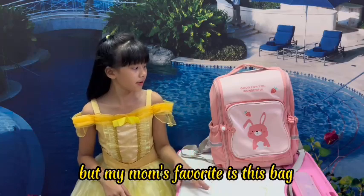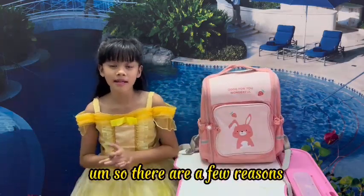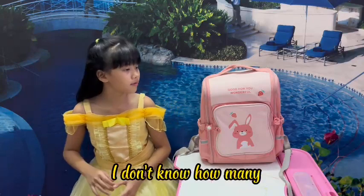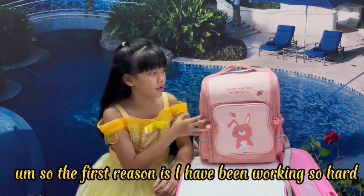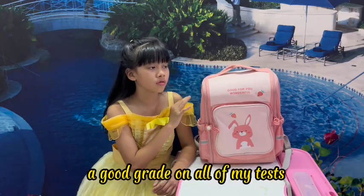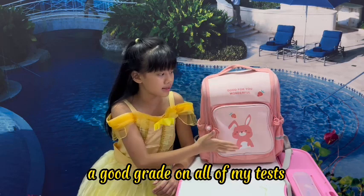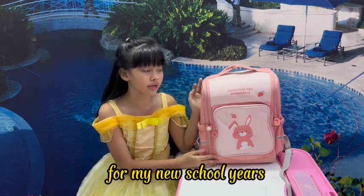But my most favorite is this bag. Why do I love it? There are a few reasons. The first reason is I have been working so hard that I got a good test and a good grade on all of my tests, so my mom bought me a new backpack for my new school year.